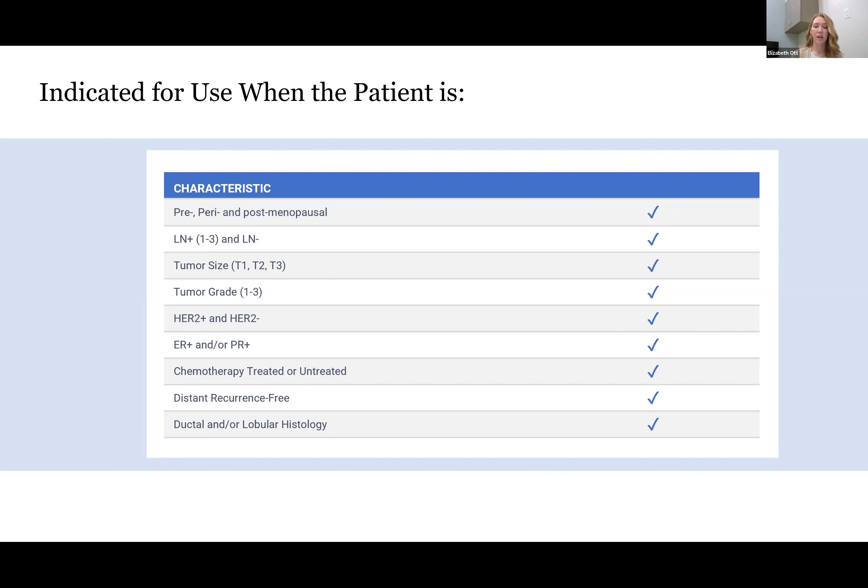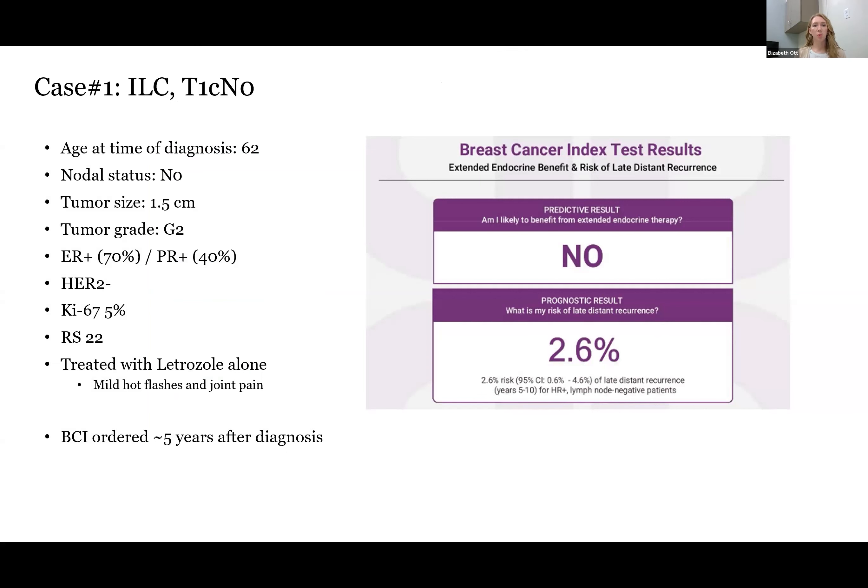Case number one was 62 years old at time of diagnosis with an infiltrating lobular carcinoma, T1C-N0, grade two, ER/PR positive, HER2 negative. She had an Oncotype recurrence score of 22 and received letrozole alone, which she tolerated with mild hot flashes and joint pain. We ordered BCI around five years after her diagnosis, and it resulted with a no in terms of her likelihood to benefit from additional therapy. Her risk of recurrence in years five through ten was 2.6%. This patient is now off of her endocrine therapy and on annual follow-up — the dream scenario.